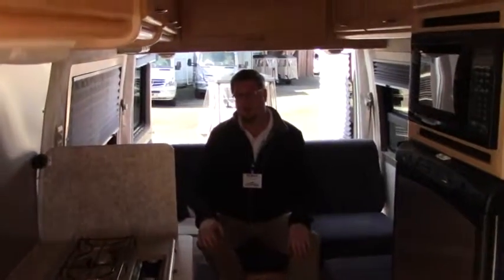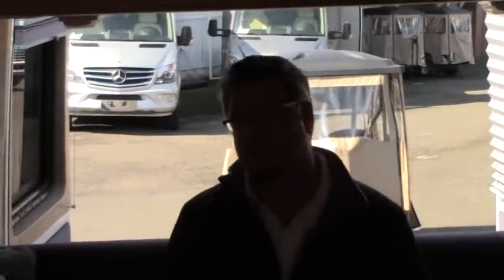Tony Romero here from Johnson RV. Get on out here — there's so much more to show on this coach. My number is 541-977-4187. See you, folks.